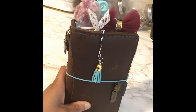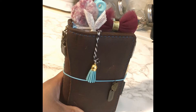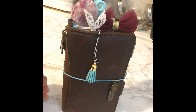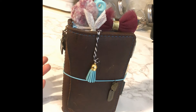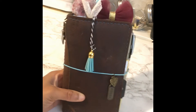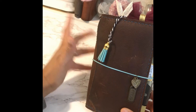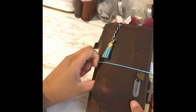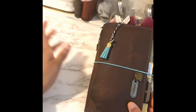Hey everyone, it's Britt here, welcome back to my channel. Today is December 23rd, the eve of Christmas Eve, and I'm so excited because I'm off work and I had the day to myself to craft and come up with some cool, fun ideas.